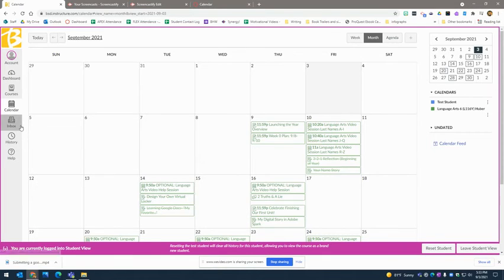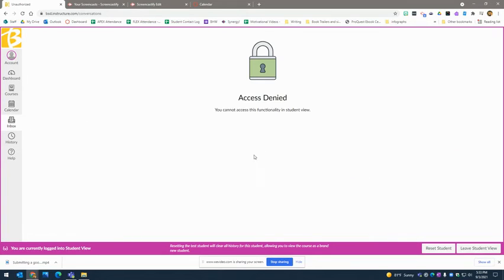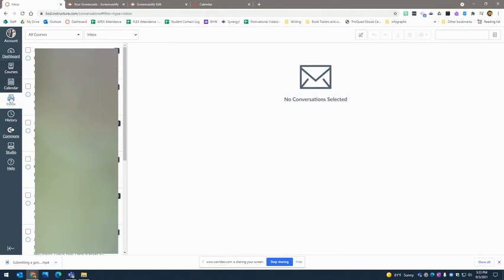The best way to reach me is through Canvas email — just click on the inbox. It doesn't let me demonstrate it as a student, but that is the best way to reach me. You're welcome to message me with questions, comments, or concerns. If you find something that isn't working, doesn't look right, or if I've made a mistake, please let me know so I can fix it.